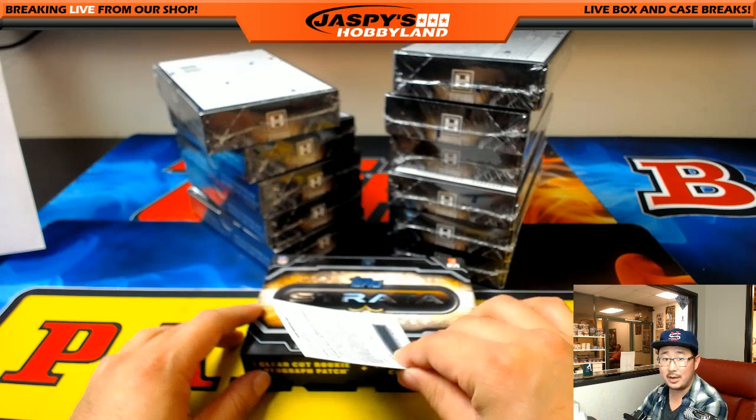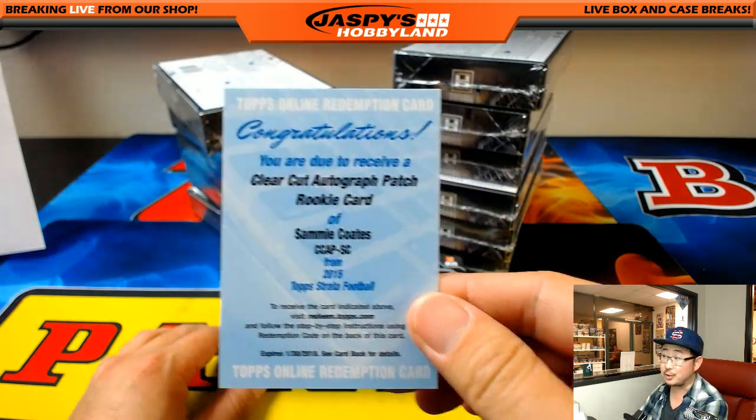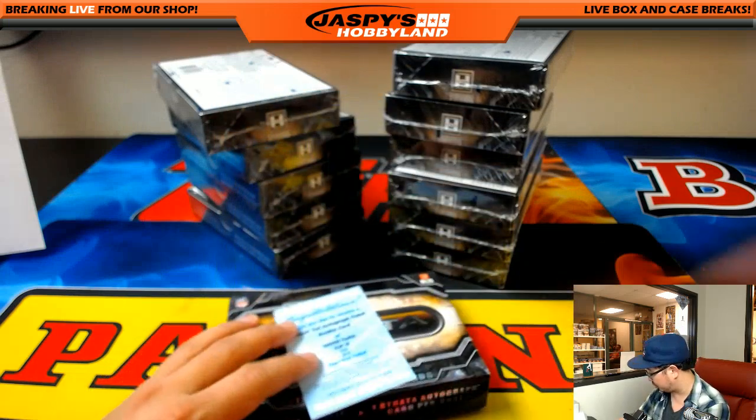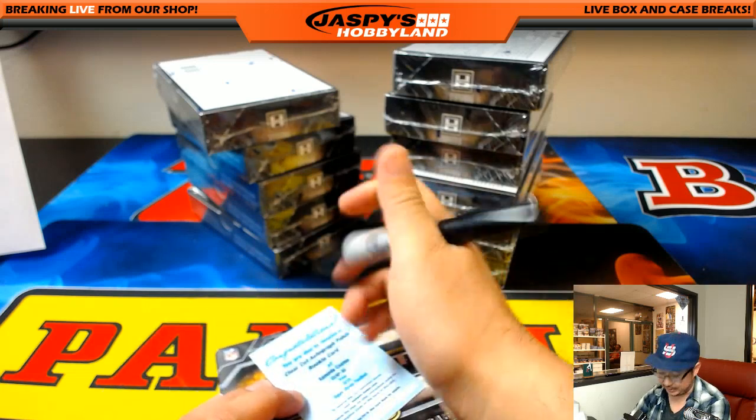And the redemption is for the Steelers - Clear Cut Autograph Patch Rookie Card, Sammy Coates. Joseph Johns with the Steelers.